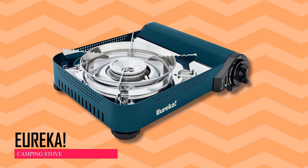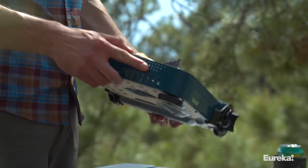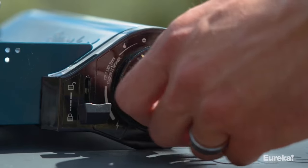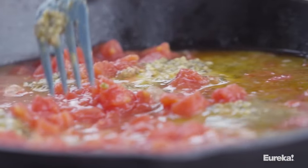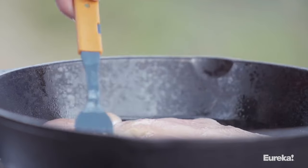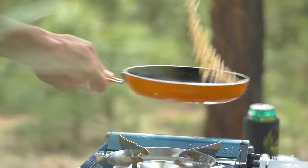Eureka! Camping Stove. The SPRK Plus Camp Stove is a compact and easy-to-use cooking stove designed for outdoor adventures. It's simple to clean and has precise simmer control for making delicious meals at your campsite. With an 11,500 BTU burner, it can go from a gentle simmer to full power and runs on butane fuel for up to 60 minutes.